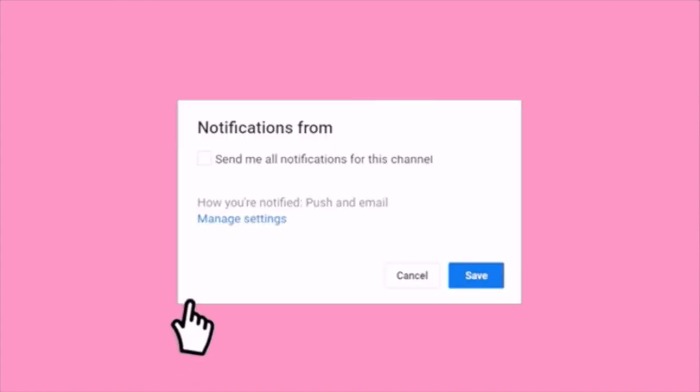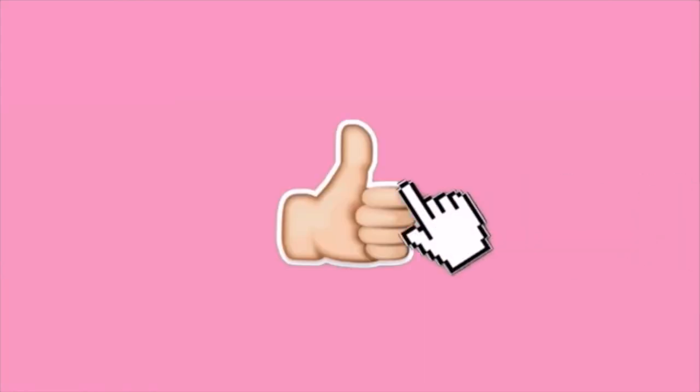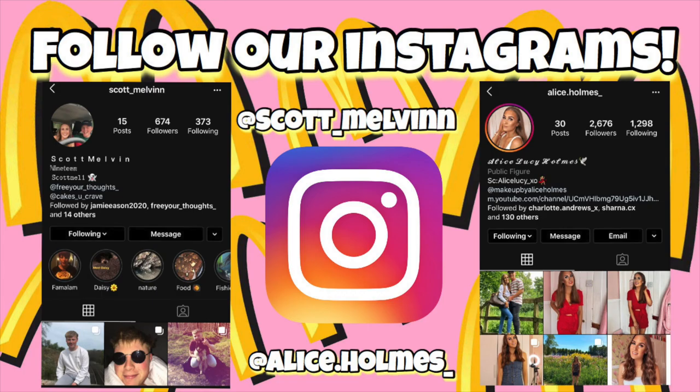Before we get into this video, please subscribe to my channel, click the bell notification button and please like this video as well. Hello everybody, welcome back to my channel. As you guys have seen by the title of today's video, today I will be showing you my favourite winter outfits for this year. It is winter, it's quite cold and I have been buying a lot of winter clothes lately. I love wearing cosy jumpers, jeans, joggers and whatever else. So without further ado, let's get on with this video.